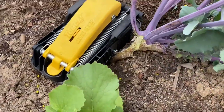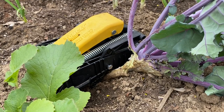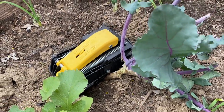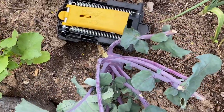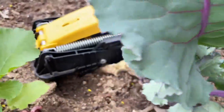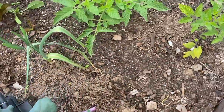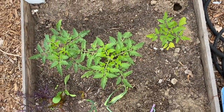One thing I learned is that the gopher loves kohlrabi. You can see the roots are too thick for it to pull down, but it's eating the stem — which is the most edible part of the plant. I also learned that gophers don't really like radishes, so they avoided those and went for the kohlrabi and even green onions and garlic greens.